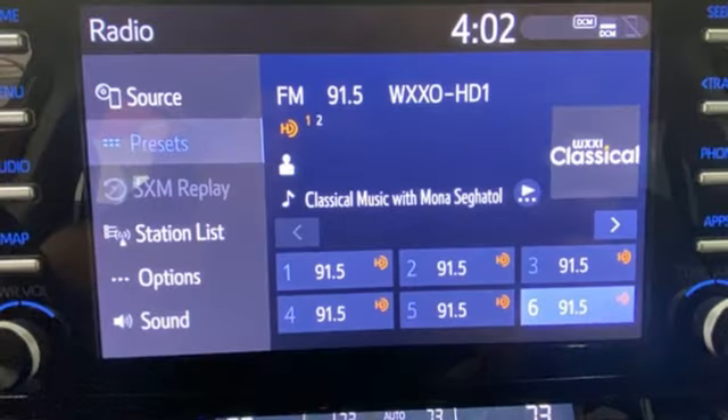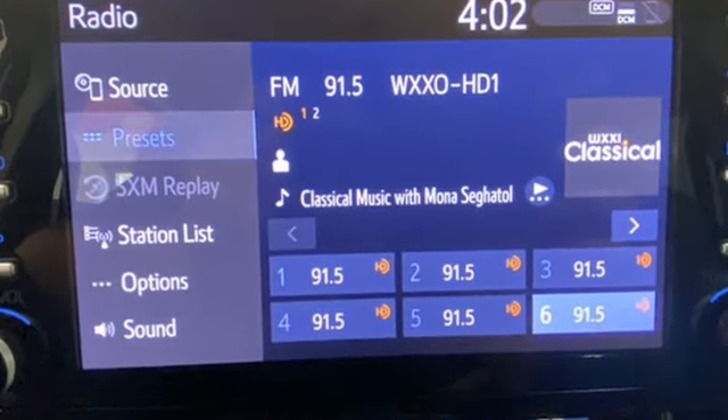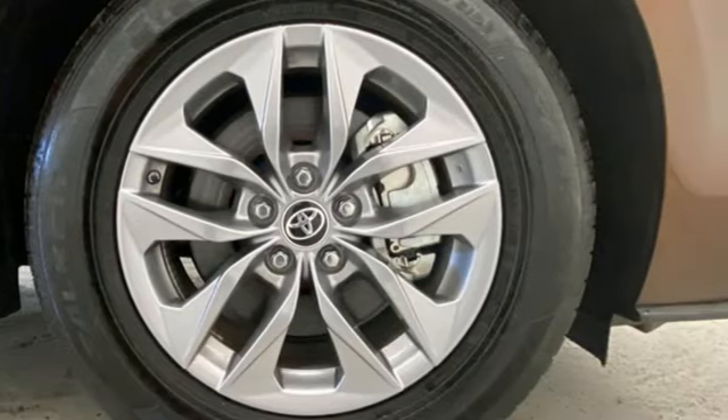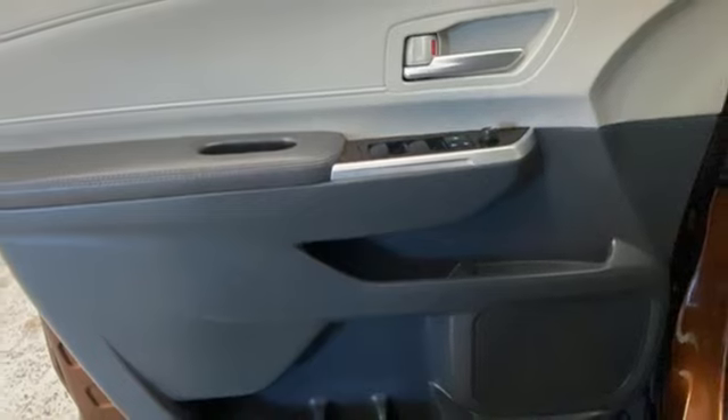A great vehicle is comprised of great features like these: Wi-Fi hotspot, front heated bucket seats, streaming audio, auto-dimming rearview mirror, and external memory control.